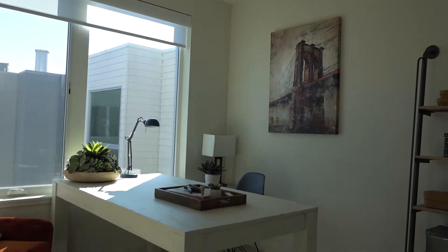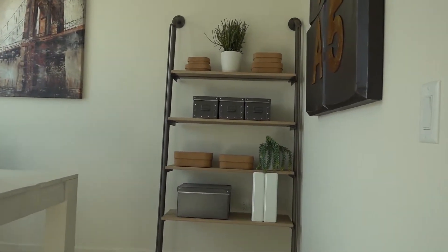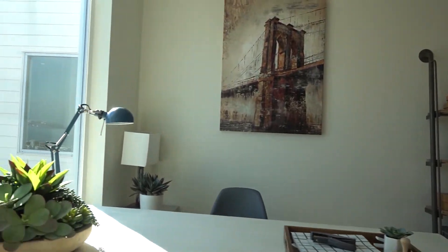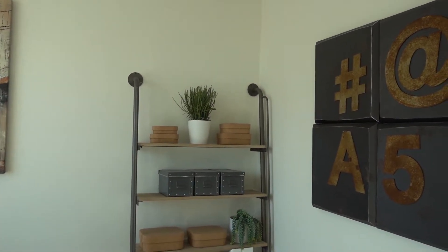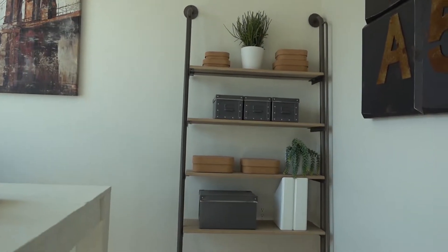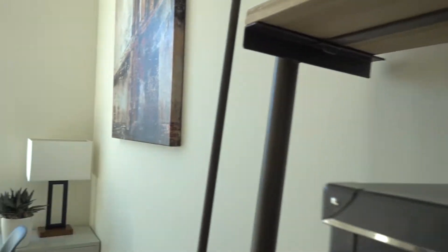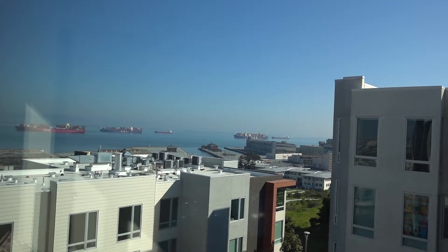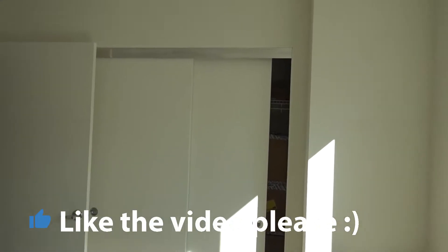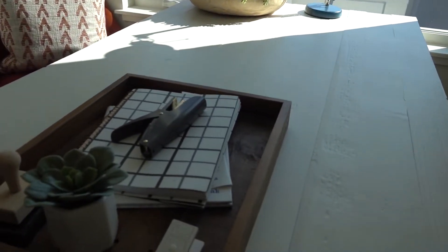Nice office. This is really nice, I like this. This is like an industrial version of the shelves we normally see — this is awesome! Here's your view — yeah, lots of ships, probably all the Amazon packages. Automatic blinds too, with a controller for it.